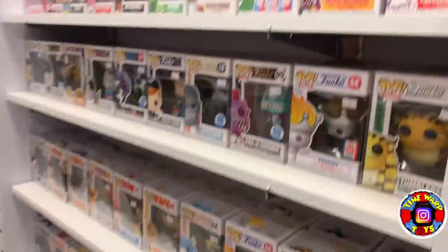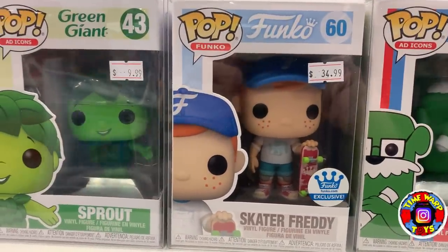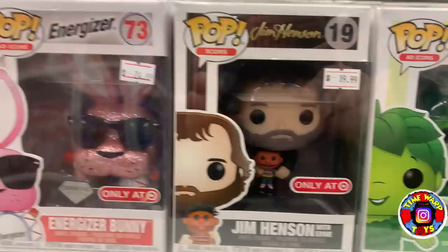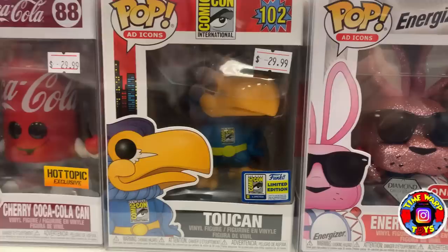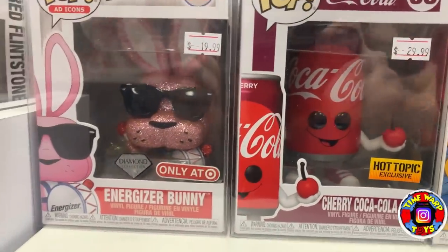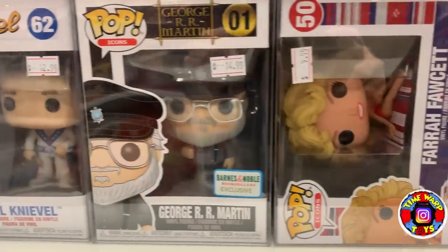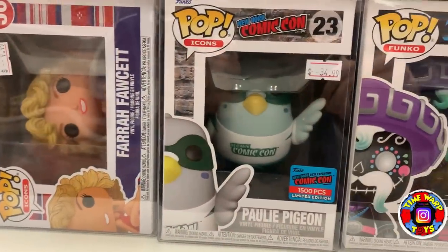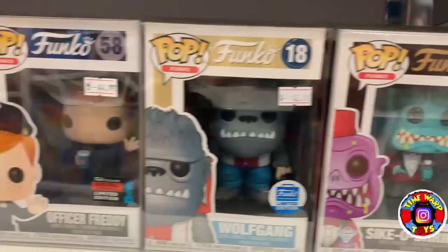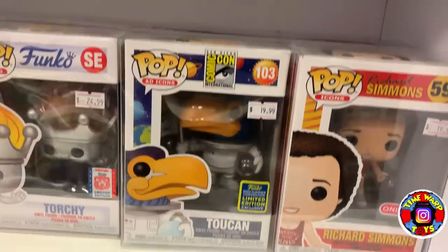Now we're going to move into some ad icons along with the Skater Freddy, which was a Funko Shop exclusive. We also have Jim Henson holding Ernie — Joanna loves that one. We have the Con Sticker Toucan from 2020, the Energizer Bunny, some icons, and the 1,500-piece Pauly Pigeon from New York Comic Con. There are actually a bunch of Freddy Funkos in this store, and not many stores have Freddy Funkos so it's pretty cool to see.